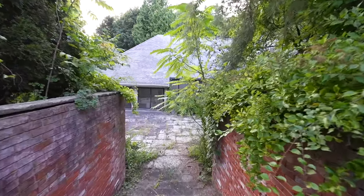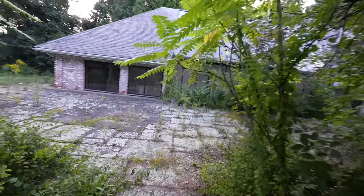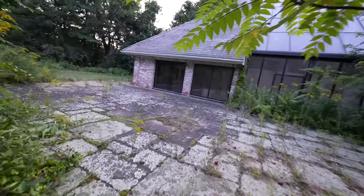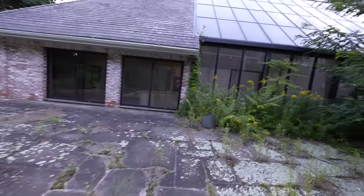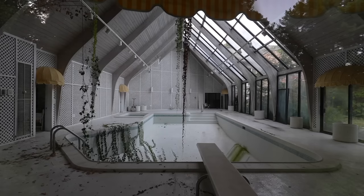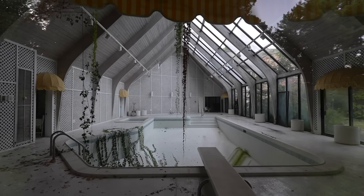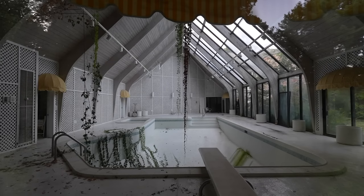Coming up to the side of the pool, maybe we can find an entrance over here. I think they're gonna be all locked. Alright let's see how to find a way in guys, I'll be back. Having a real hard time finding a way in here. Running out of options.